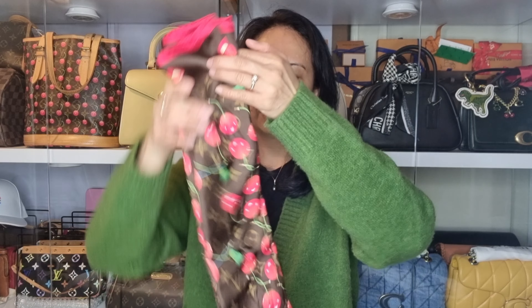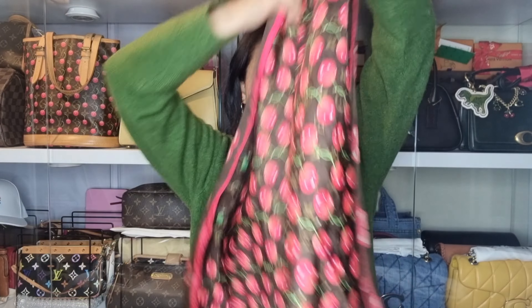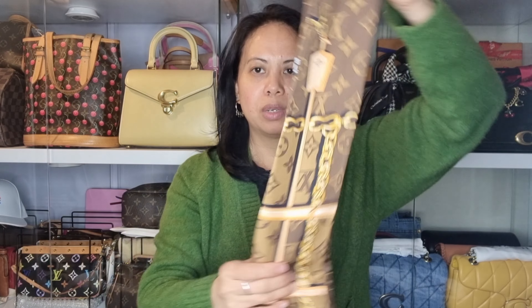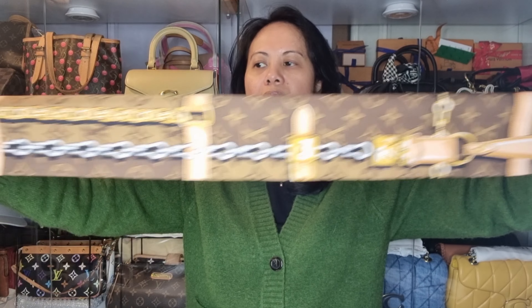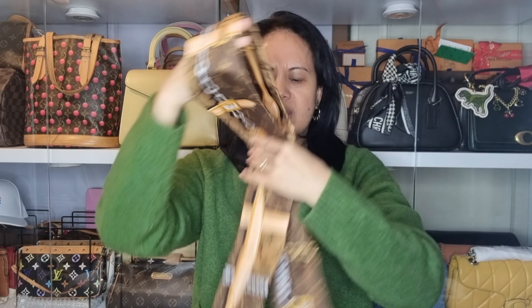Now I'll show you my twillies — or bandeaux — from Louis Vuitton. This first one is part of the limited Cherry collection. It's really big, like 90 centimetres — really nice. I've used it a few times as a scarf and also on my bag. How gorgeous is this Cherry Louis Vuitton bandeau in the monogram! The bandeau is expensive now — around $400 — but when Phil first got this for me it was only around $275. I've also used it as a headband.